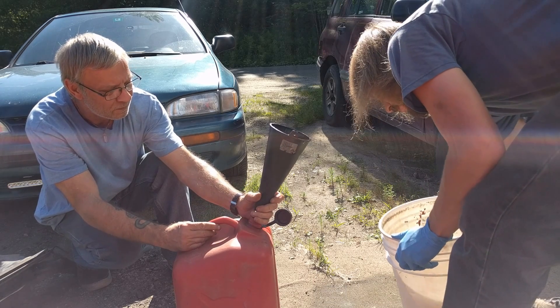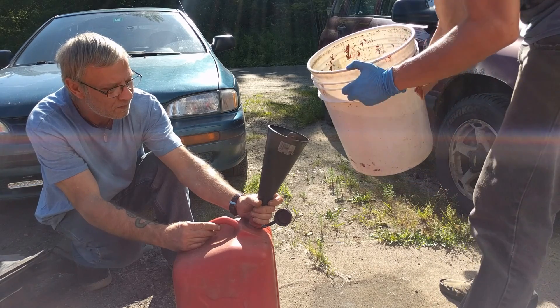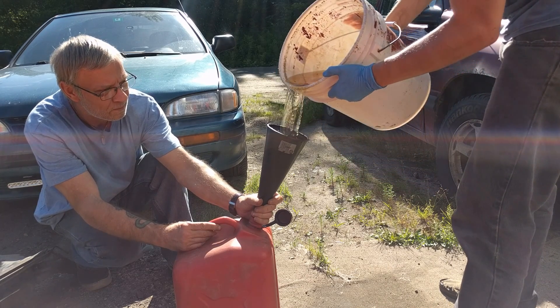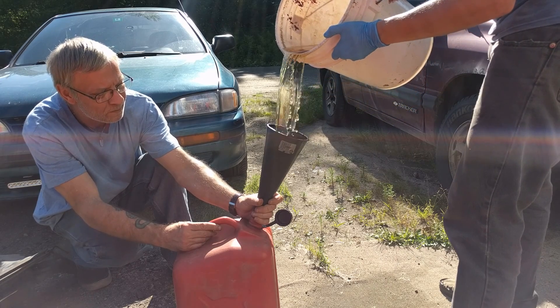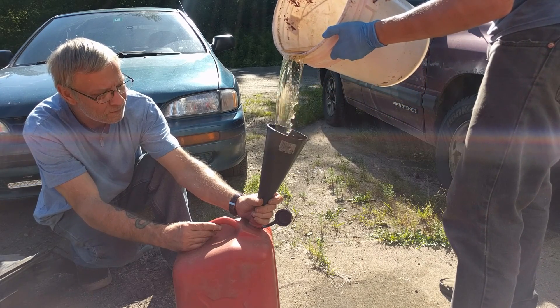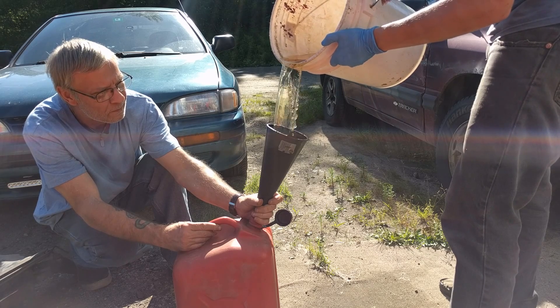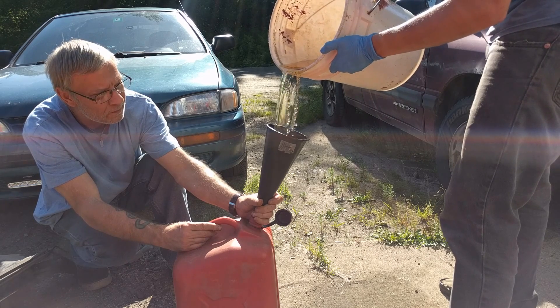My foot is soaked now. Trying not to inhale too deep. Is that a three or a five-gallon container? It should be a five. Because I got about four gallons.